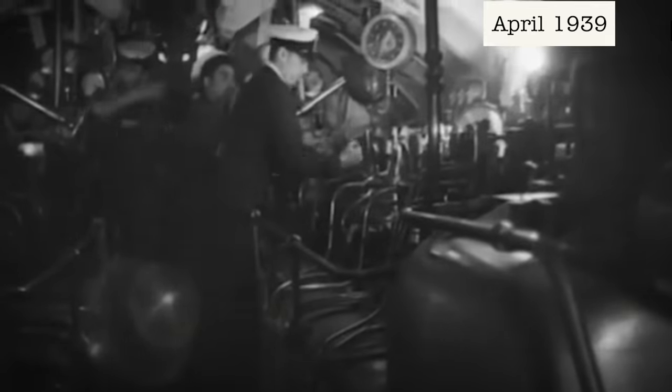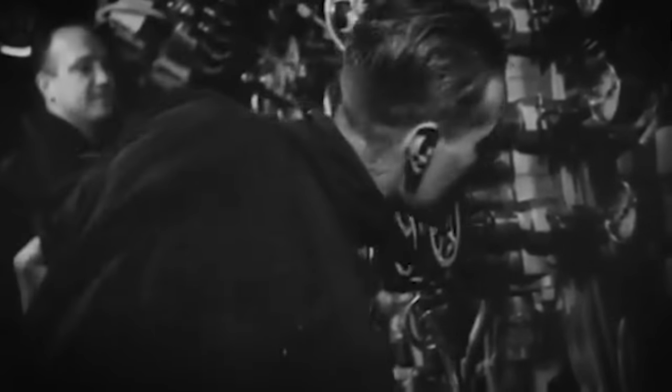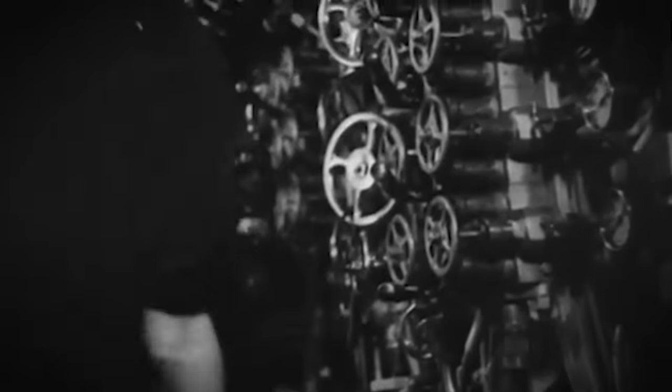It's plagued with bad luck right from the start. During her first set of sea trials in April 1939, the first major problem is that the steering gear has been incorrectly installed back to front. When the helm is turned to starboard, the ship turns to port, and vice versa.